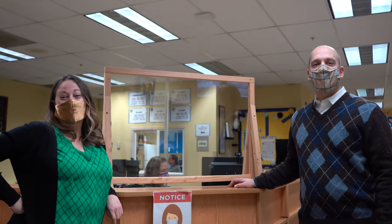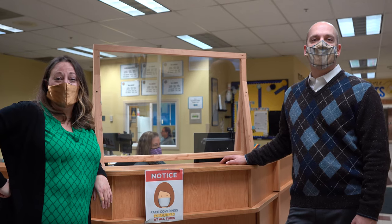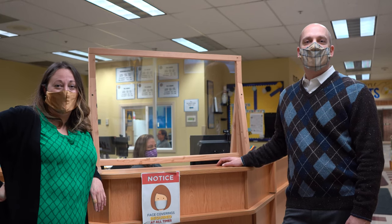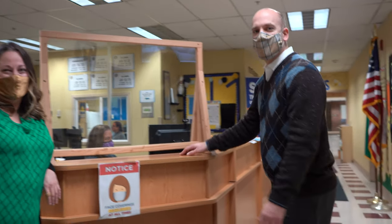Hello, I'm Principal Robertson and I'm Assistant Principal Ganon. Welcome back to school — we're so excited that you're back. We've made this video to help you get used to our new procedures that we've put into place to help keep everybody safe at school. We're so excited to show you what we have in store for you, so come on with us and we'll show you around the school.